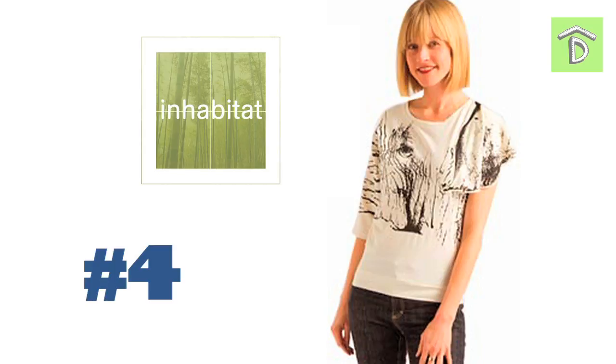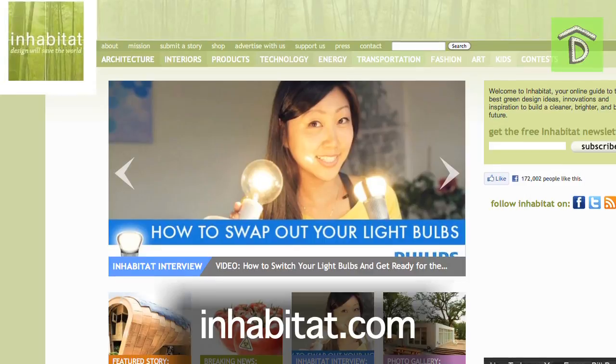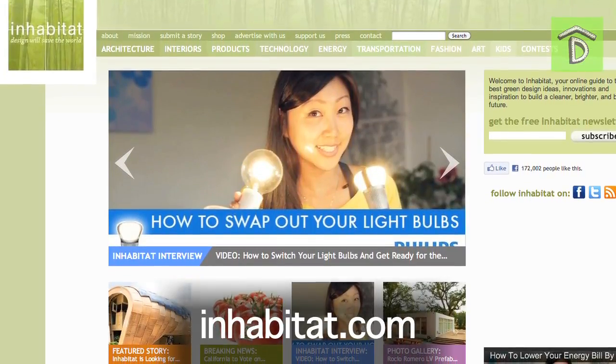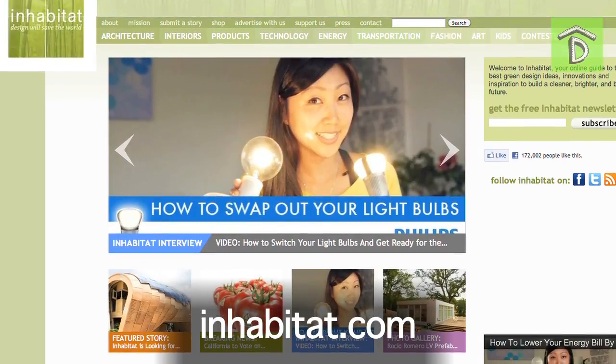Number 4 design blog is In Habitat by Jill Fehrenbacher. This is a really cool blog because it gives you green solutions to architectural and interior design projects. It's all environmentally friendly and innovative ideas, stuff that we need to be thinking about for the future of our cities. It's a really cool blog, check it out.